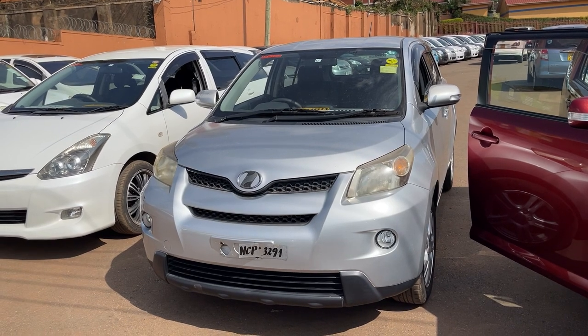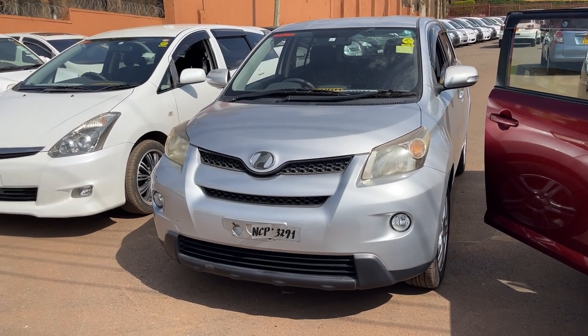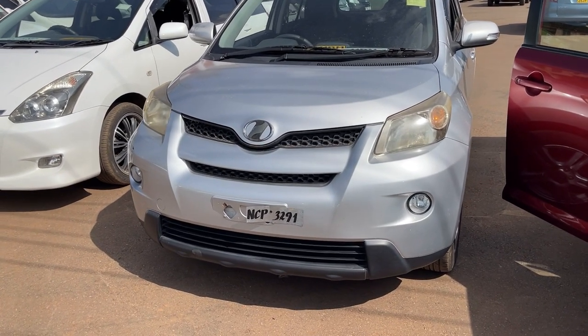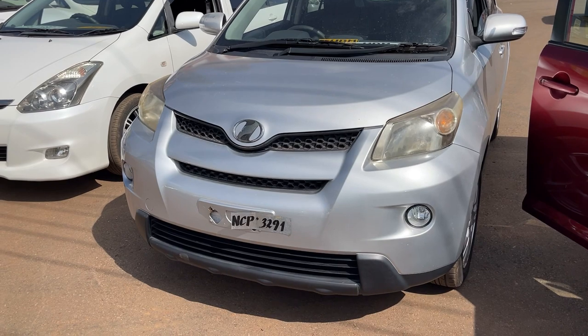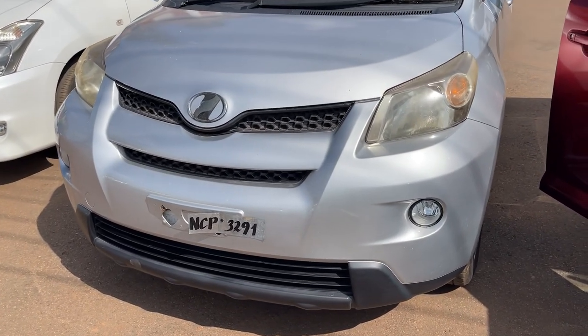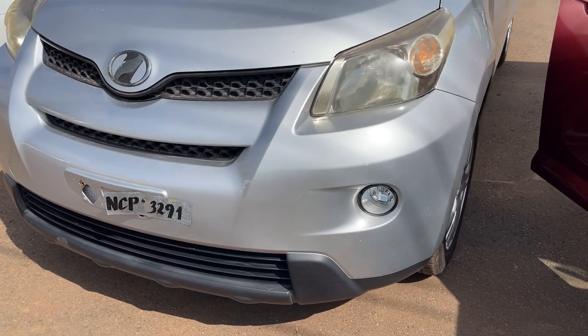Welcome back to our review of the Toyota IST. Today I'm going to start with giving you the specifications. This car has an engine size of 1.5 liters and it's a four-cylinder engine, able to produce 106 horsepower at 6000 RPM.